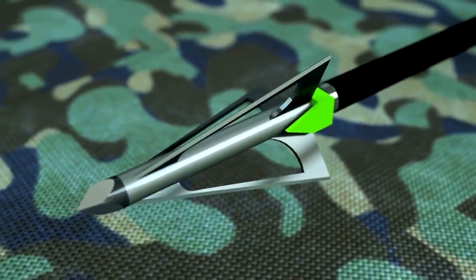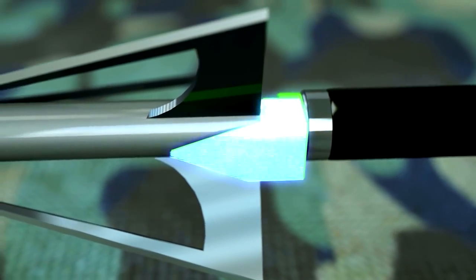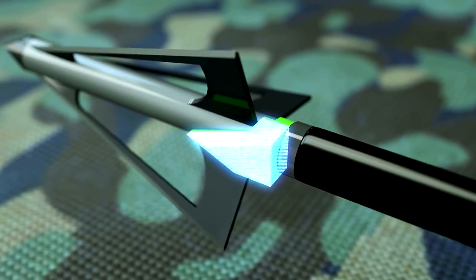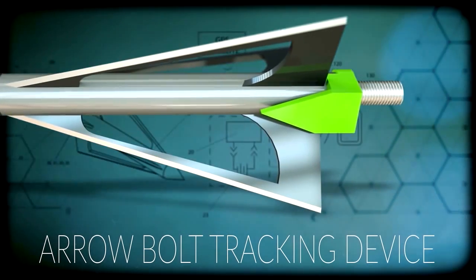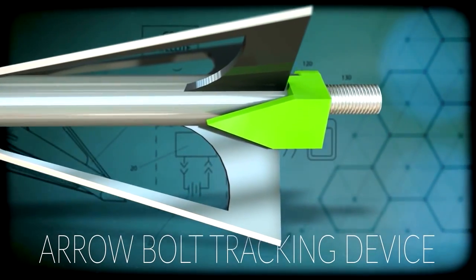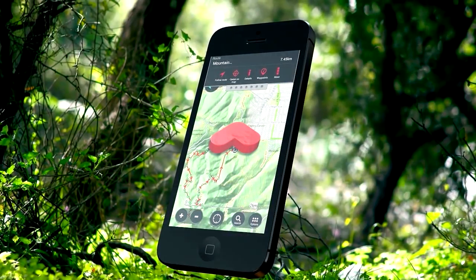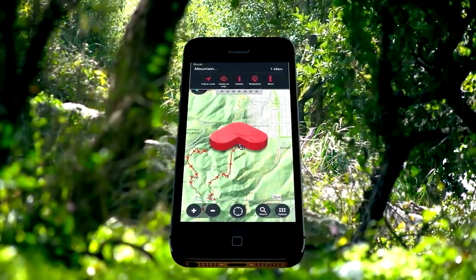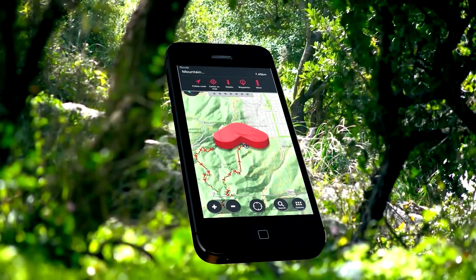The invention fits on an otherwise conventional hunting arrow and has GPS technology to allow a hunter to locate an arrow quickly and easily. The device fits onto the tip of each arrow and the GPS coordinates are relayed to the cellular transmitter, which passes a coordinate onto a smartphone or droid through a specialized app. Hunters watch for a directional arrow on the smartphone screen to help them track their arrows.